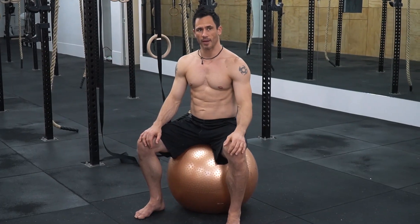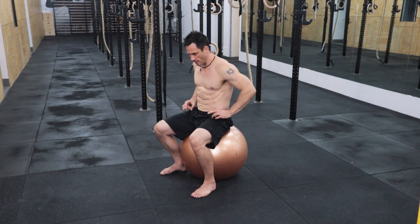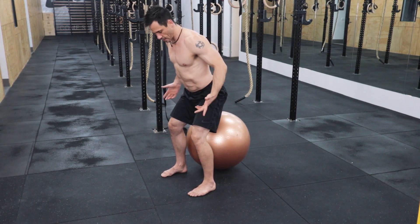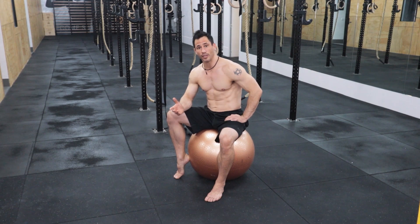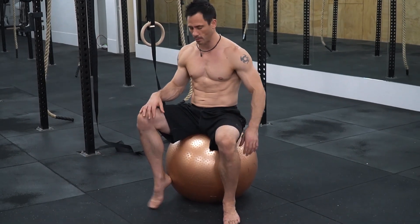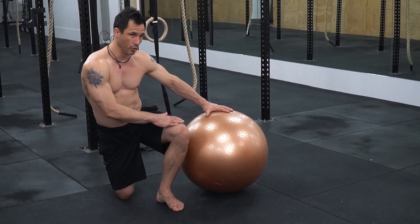Something important to understand is that sitting down makes anterior pelvic tilt worse. Sitting puts the hip flexors into a really shortened position, so when you stand up, because the hip flexors are short, they try to stay shortened and pull the pelvis forward. The stretches I'm about to show you are great to do throughout the day to offset the amount of time you're sitting.